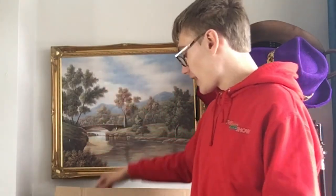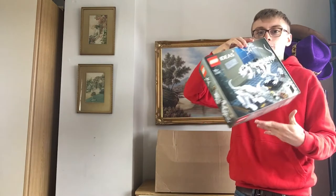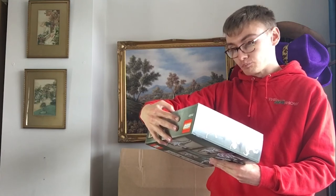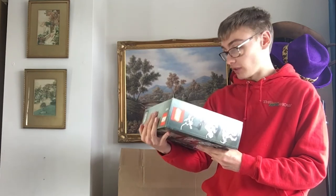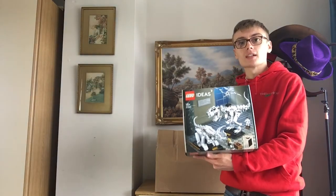The one I'm very excited about and do think will do well in the secondary market is this — I got it at retail price but the free gifts bring the effective cost down. It's the Lego Ideas Dinosaur Fossils set, number 21320. This retails for £54.99 in the UK. I think it's an absolute brilliant set — I really do like it.